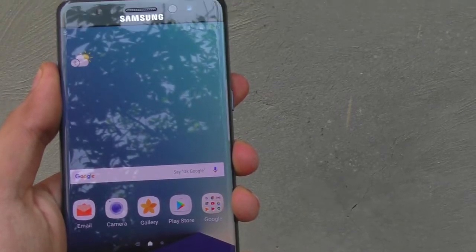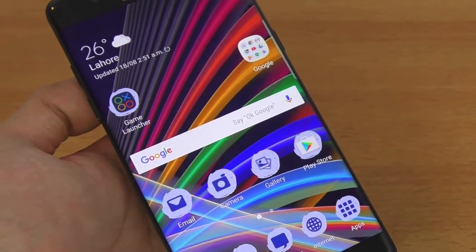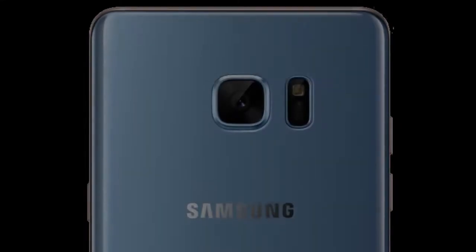Hey guys! Ever since the demise of the Galaxy Note 7, a lot of people have been asking me about which is the best Galaxy Note 7 replacement. So in this video, I'll be showing you a phone that is in my opinion the best replacement for the Galaxy Note 7, and here it is.